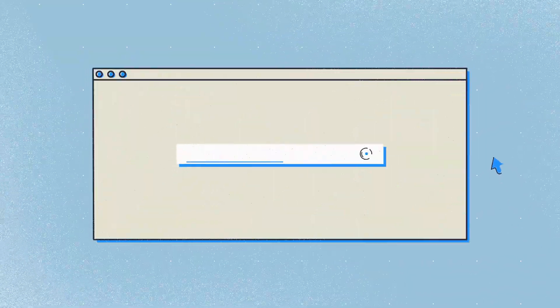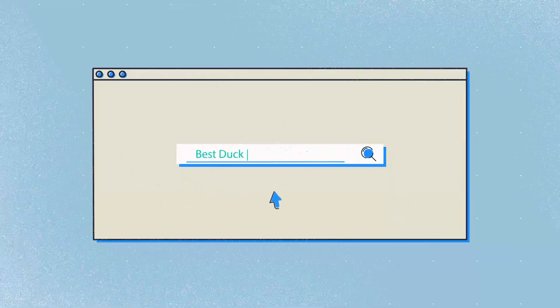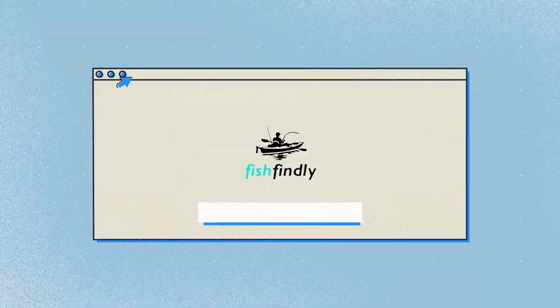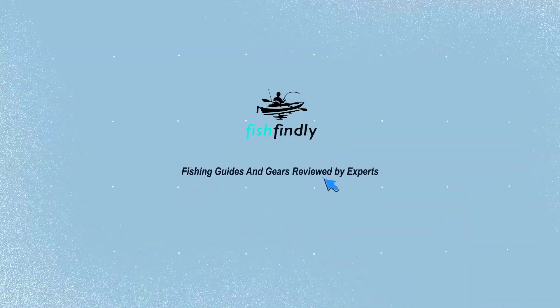Our newest choice can only be seen at FishFindly.com. Search best duck hunting kayaks or simply click the link below in the video description. FishFindly: fishing guides and gear reviewed by experts.